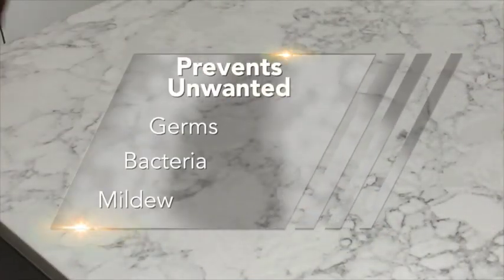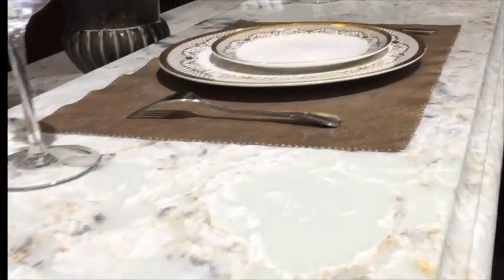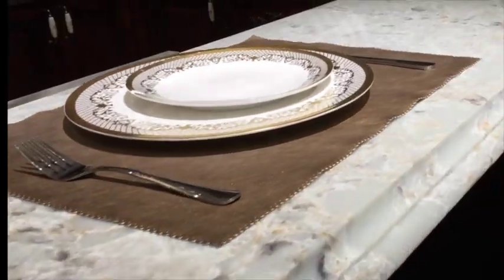This highly functional surface is easy to maintain and clean. Its non-porous surface prevents unwanted germs, bacteria, and mildew, helping you to worry less and relax more. Backed by our lifetime limited warranty, Evolution Quartz Collection is scratch, heat, and stain resistant and doesn't require sealing, conditioning, or polishing.